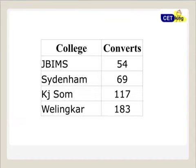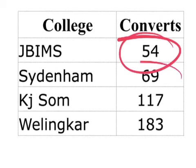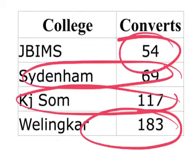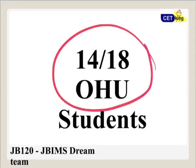To explain why I can predict such high numbers — last year from CET King: JBIMS got 54 converts, Sydenham 69, KJ Somaiya 117, Welingkar 183. That's including both PGDM and MMS. For a university outside Mumbai, 14 out of 18 students were from CET King.